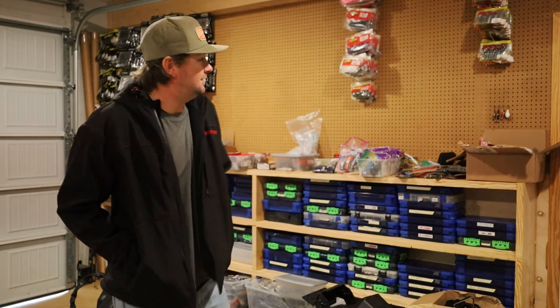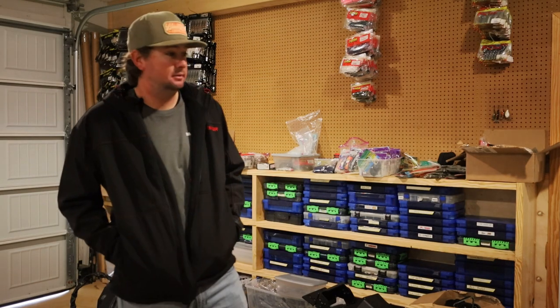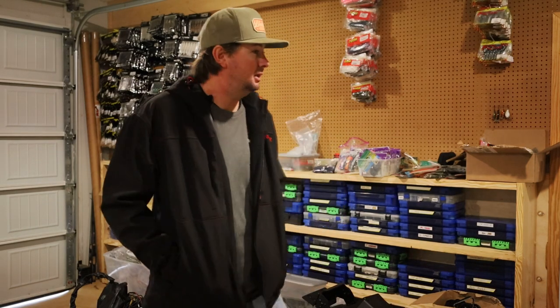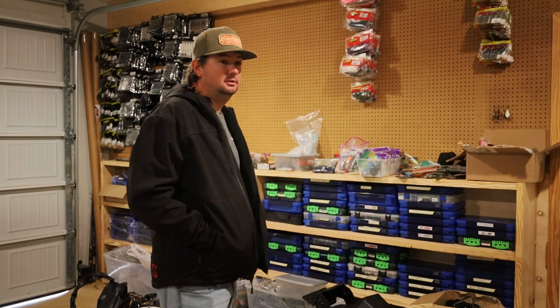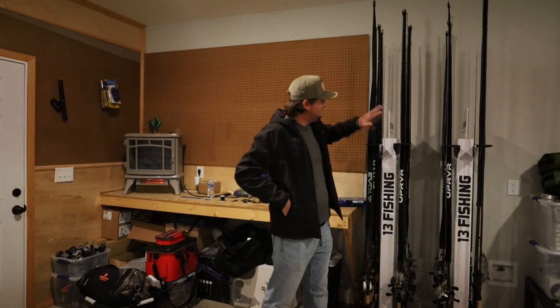Got a table full of Sunline — one box of braid, one box of fluorocarbon, stuff absolutely everywhere. But hey, that's what it is. So let's talk about the baits I've been throwing, the stuff I've been catching them on the best. There are those boxes right there — let's ease over there and see what we're doing.